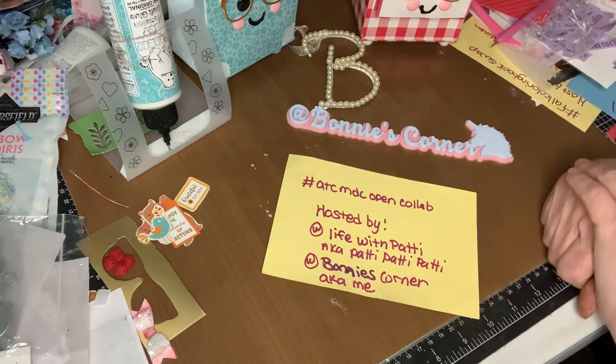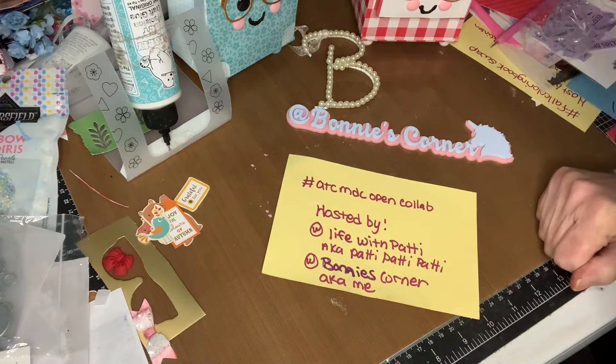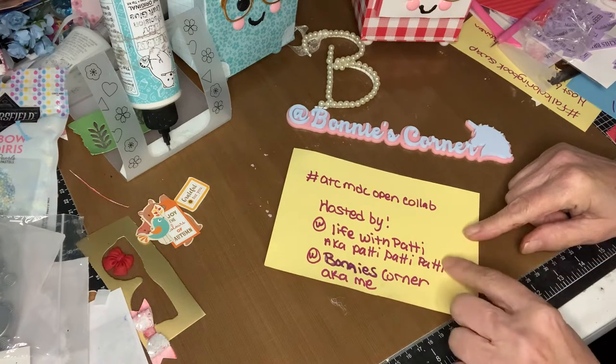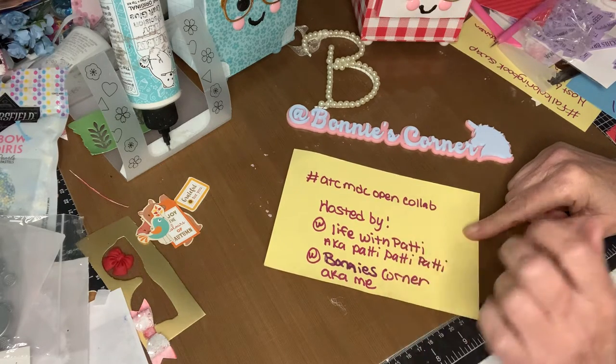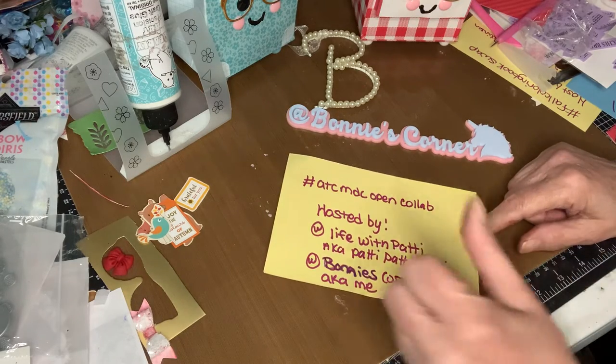Hi everybody, welcome to my corner. Today we have ATC MDC Open Collab and it's Thursday. Happy Thursday, and this is hosted by Life with Patti, aka Patti Patti Patti, and Bonnie's Kona, aka me.